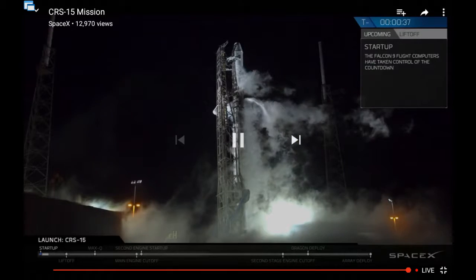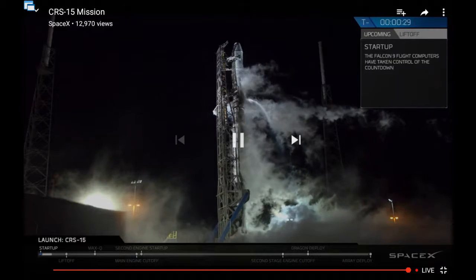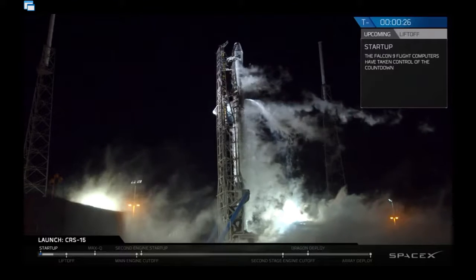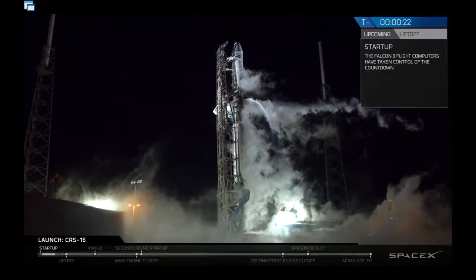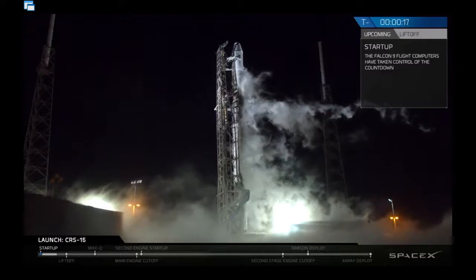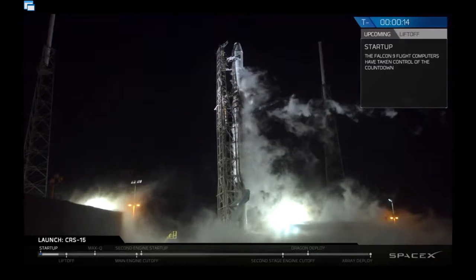Hey guys, you're watching the launch of CRS-15, atop SpaceX Falcon 9. Gas closeouts are complete. Stage 1 tanks press number 4. T-minus 13 seconds.